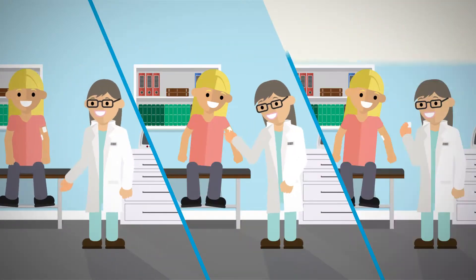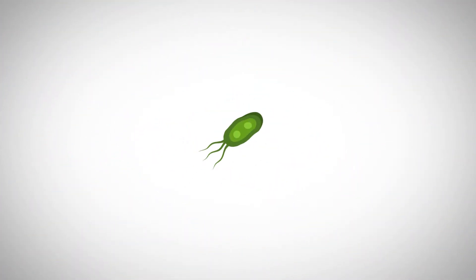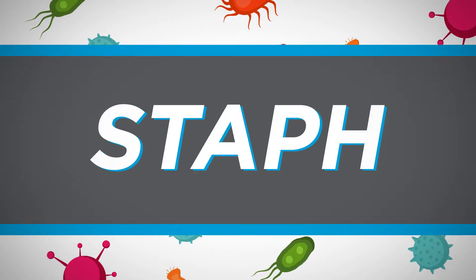Despite repeatedly touching patients' skin, it's one of the few things not sanitized in healthcare settings. Unfortunately, these places can be breeding grounds for the kinds of bacteria that cause dangerous infections like STAPH and MRSA.